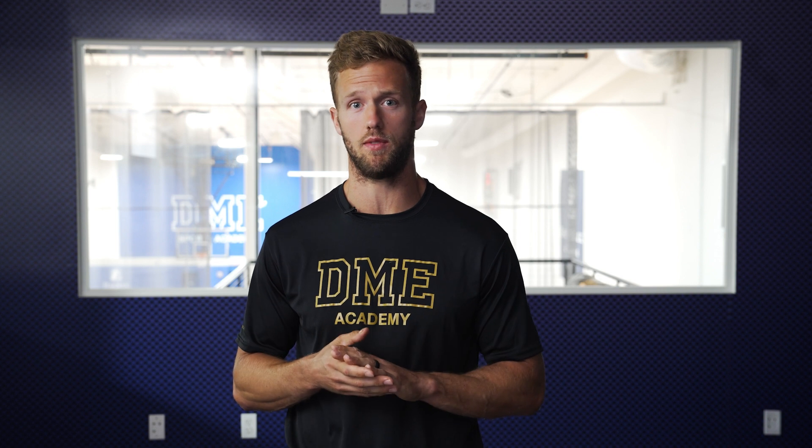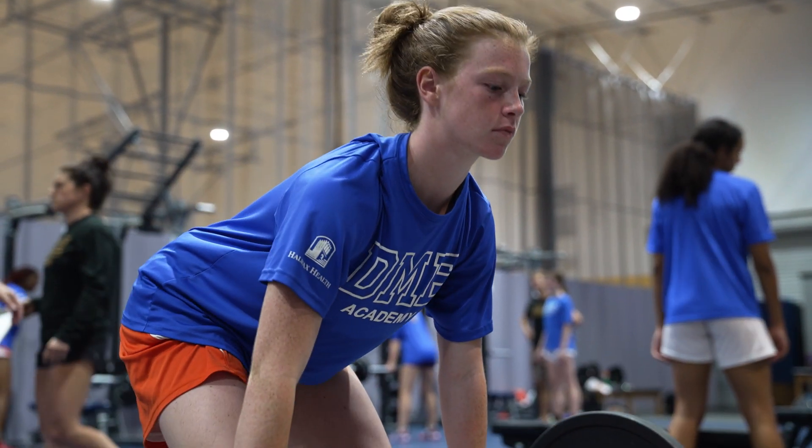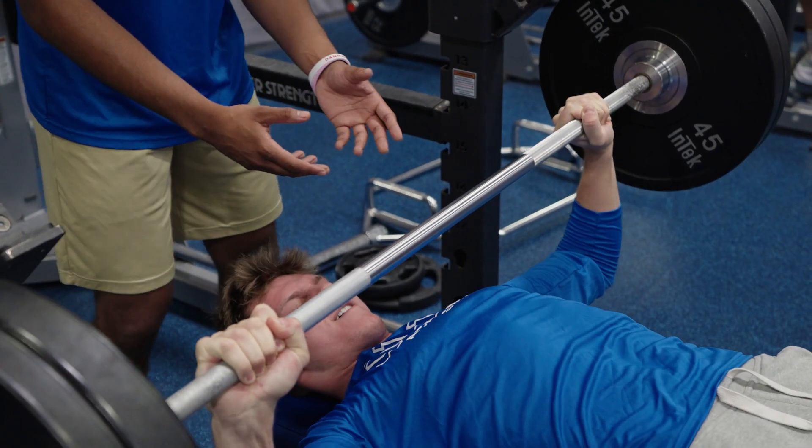Our five pillars are probably the easiest way to understand our training methods and philosophy. We have our total body strength pillar that's going to encompass exercises in the weight room that would involve squats, lunges, and presses.